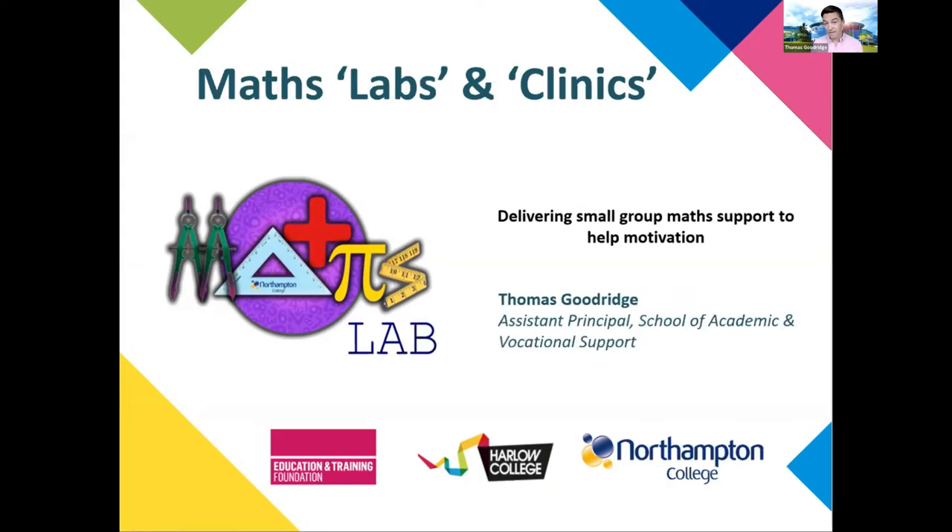Our presentation is around maths labs and clinics, just to give you a flavour of how our actual research has progressed this year. It'll predominantly focus on the Northampton College model because we're conscious of time, and the full report does contain a raft of student commentary and feedback from various stakeholders. We've just picked out some key themes for you to hear today.